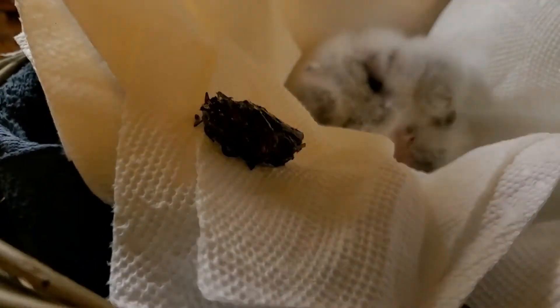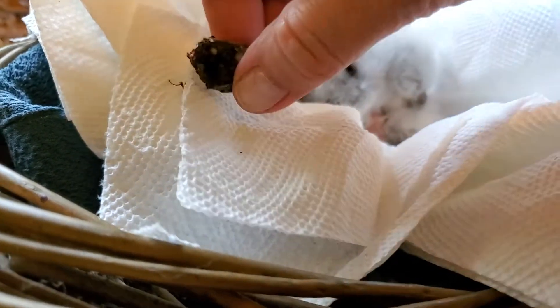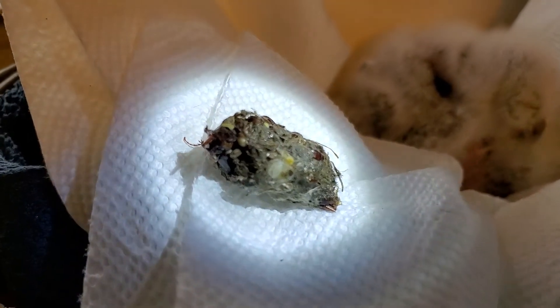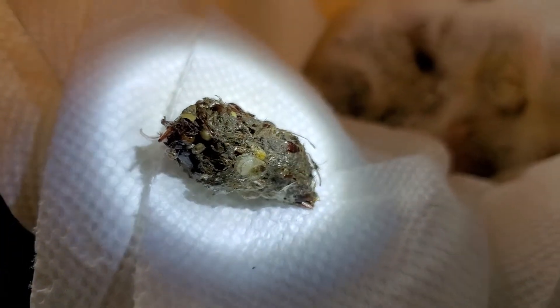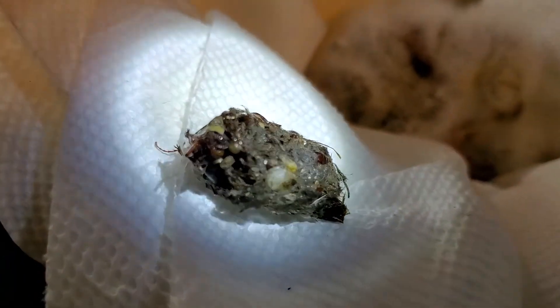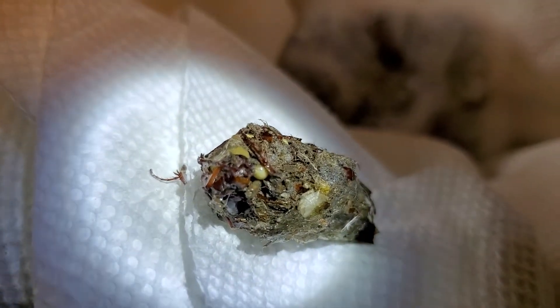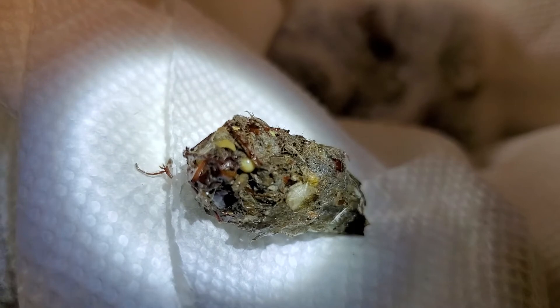Let me see if I can rotate it. That is so cool! It almost looks like birdseed.